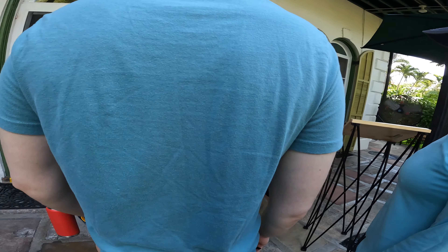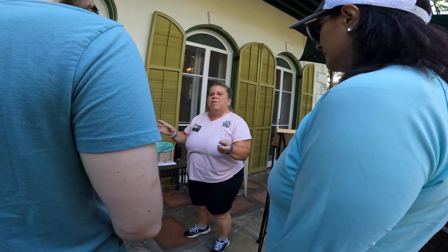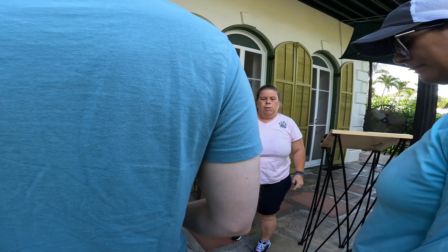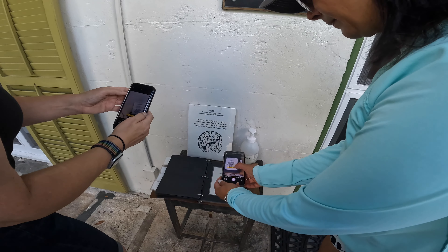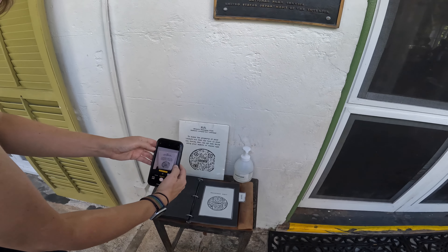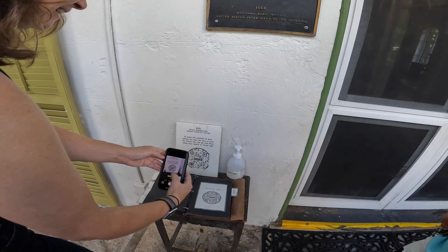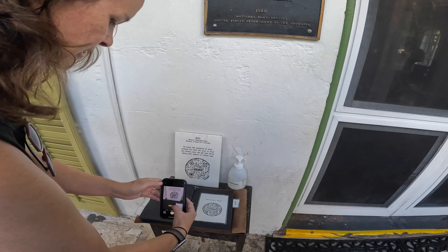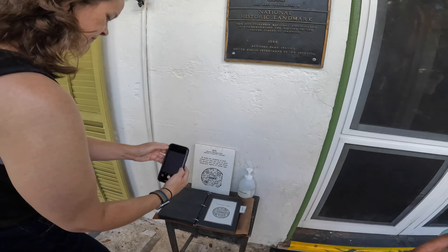It was $18 cash only, and active military get discounts — veterans do not. Speaking of six-toed cats, here is a cat doing the lawn work. I cannot tell from this angle if he has six toes, but I'm sure if there are 60 cats here, we will know.